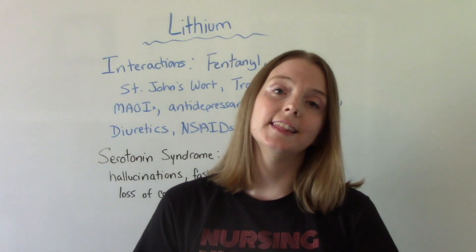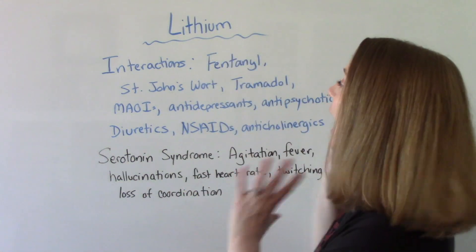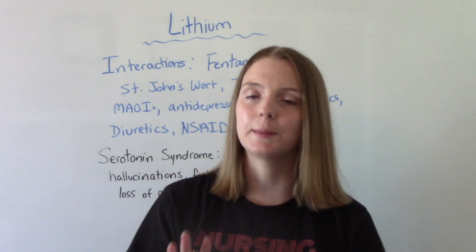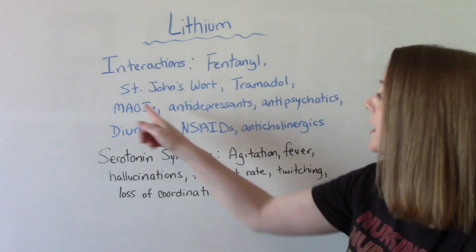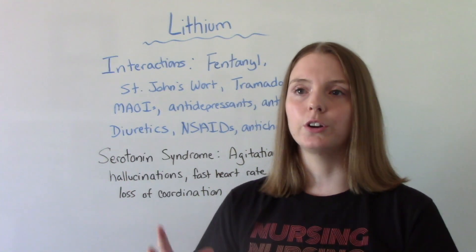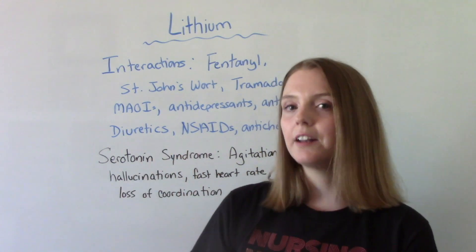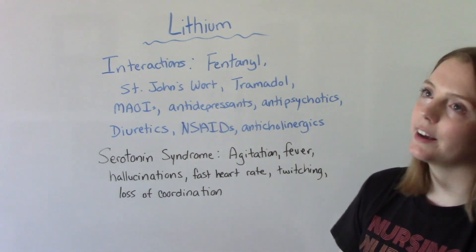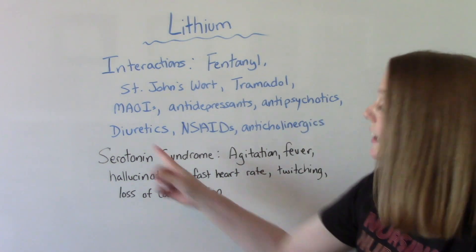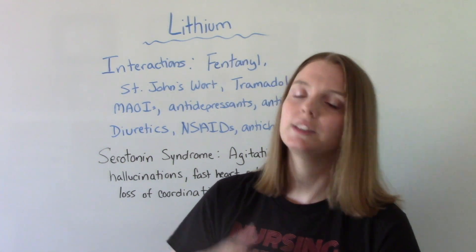Lithium does have a lot of medication interactions — more than can be listed here, but the major ones you're more likely to see include fentanyl, tramadol, St. John's wort (which is an over-the-counter herbal supplement your patient might be on — so it's important to ask if they're taking any vitamins or herbal supplements), MAOIs, antidepressants, antipsychotics, and diuretics because of the effect on salt and how they can remove more sodium from the body, which can lead to lithium toxicity.